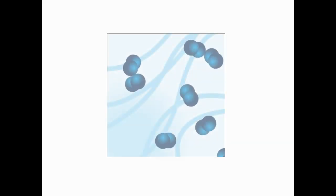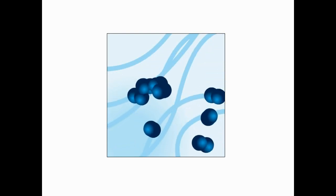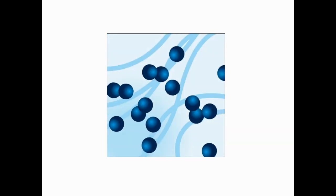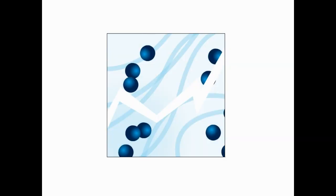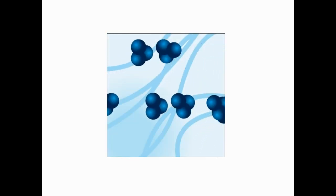Ozone is one of the most powerful disinfectants known to man. It is created naturally during thunderstorms, when lightning changes the make-up of oxygen. The oxygen we breathe is a molecule made up of two atoms paired together. In a thunderstorm, lightning separates the molecule, and its atoms reform into groups of three. This is ozone, which you can detect after a storm by its clean, fresh smell.